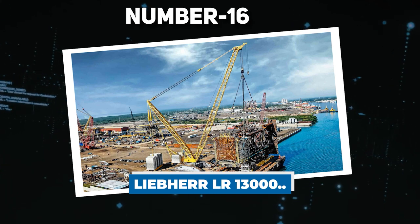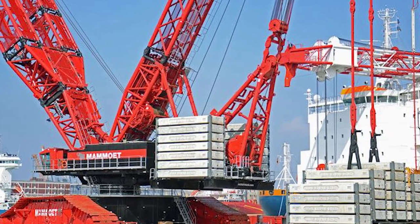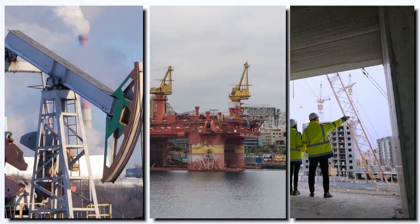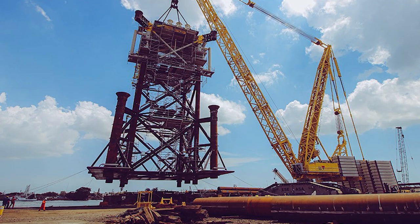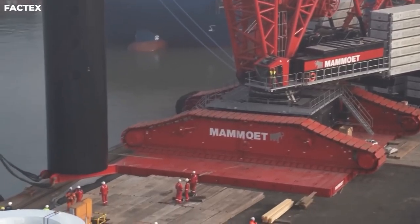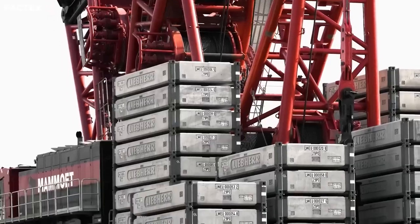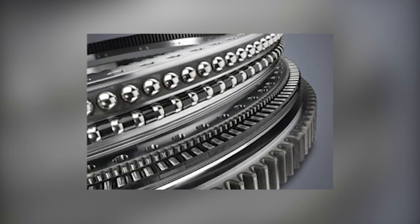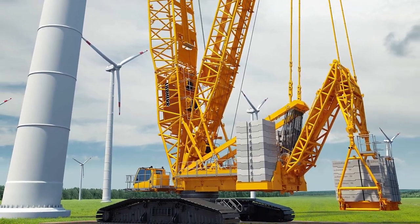Number 16: Liebherr LR 13000. The Liebherr LR 13000 is a true powerhouse among crawler cranes, holding the title as the world's most powerful conventional crawler crane. Its impressive lifting capacity has made it a sought-after machine in various industries, including petrochemical, offshore, and civil projects. With a remarkable maximum load capacity of 3,000 tons, it can effortlessly handle massive loads. It has a hoist height of 774 feet — slightly longer than the Golden Gate Bridge. Its primary use is for power plant construction and refinery projects, hoisting industrial columns weighing a staggering 1,500 tons and measuring 328 feet in length. What sets the LR 13000 apart is its ability to operate without a derrick ballast, thanks to its ingeniously developed in-house slewing ring.